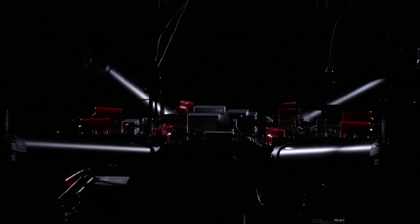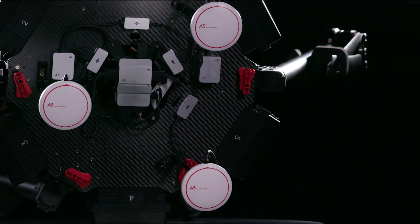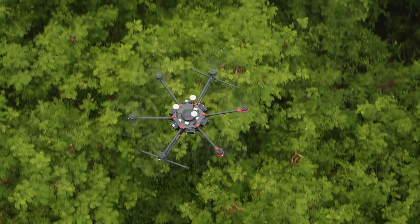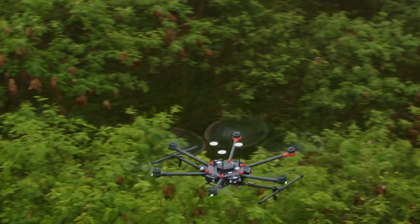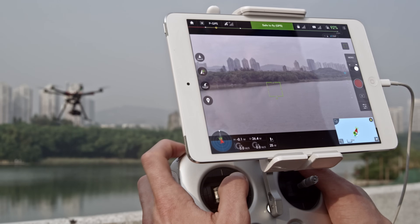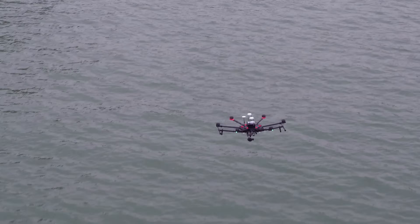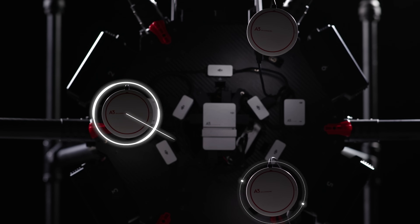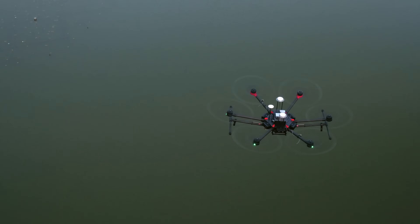The A3 Pro is equipped with three IMUs and three GNSS units for a total of six redundancies. The advanced diagnostic algorithms help drastically reduce the risk of sensor failure. Sensor status can be monitored through the DJI GO app while the system automatically detects any inaccurate sensor data and seamlessly switches between units without affecting flight stability or data collection.